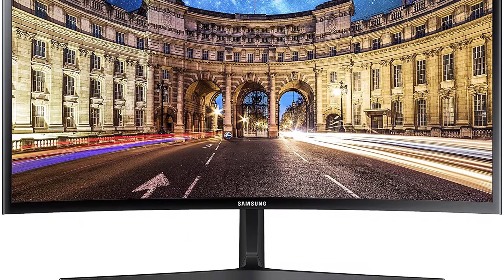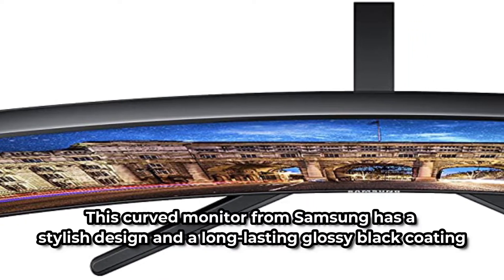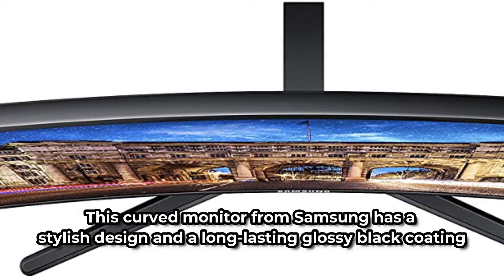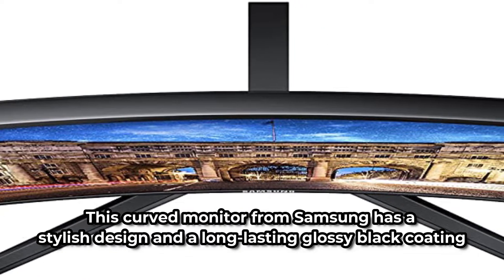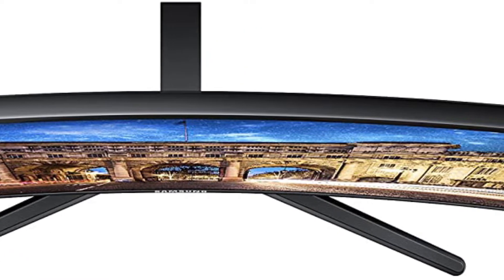It has earned a name for itself in the market, despite the presence of other competing models, thanks to its remarkable features and eye-catching design. This curved monitor from Samsung has a stylish design and a long-lasting glossy black coating. With your purchase, you will receive an ingenious T-shaped stand that easily supports your monitor.